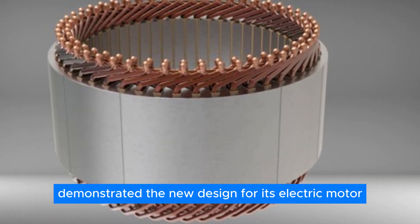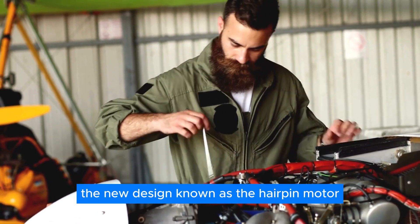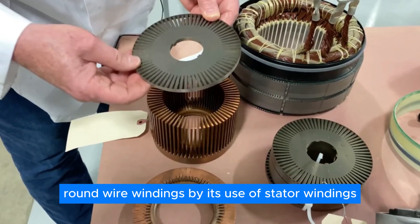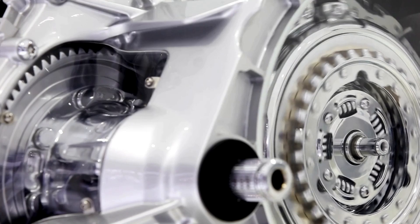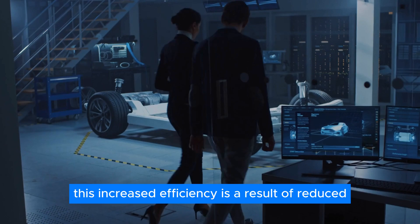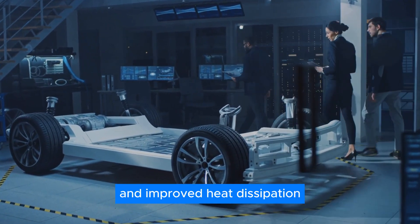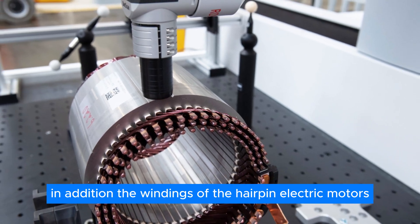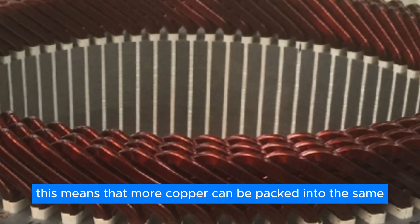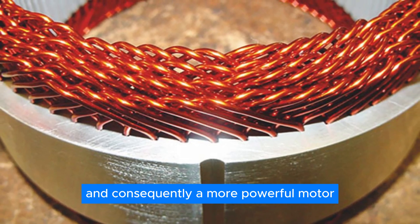Tesla demonstrated the new design for its electric motor during Investor Day. The new design, known as the hairpin motor, is distinguished from more conventional round wire windings by its use of stator windings formed like hairpins. The increased efficiency of hairpin electric motors is one of their primary advantages, resulting from reduced winding resistance and improved heat dissipation. Additionally, the windings of hairpin electric motors allow for a greater copper fill factor — meaning more copper can be packed into the same space.